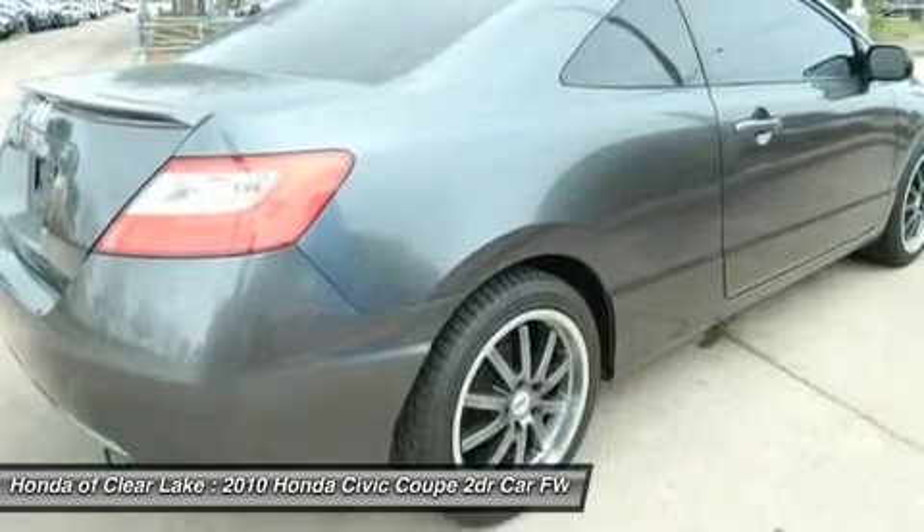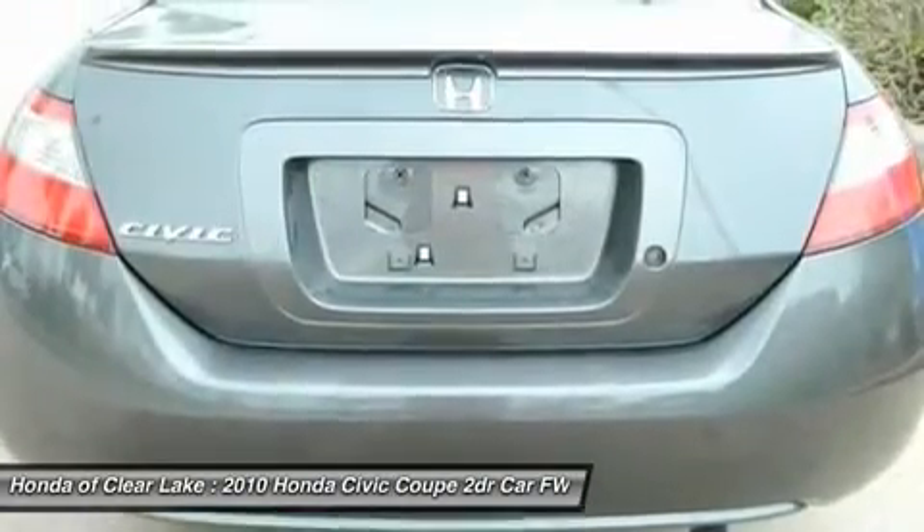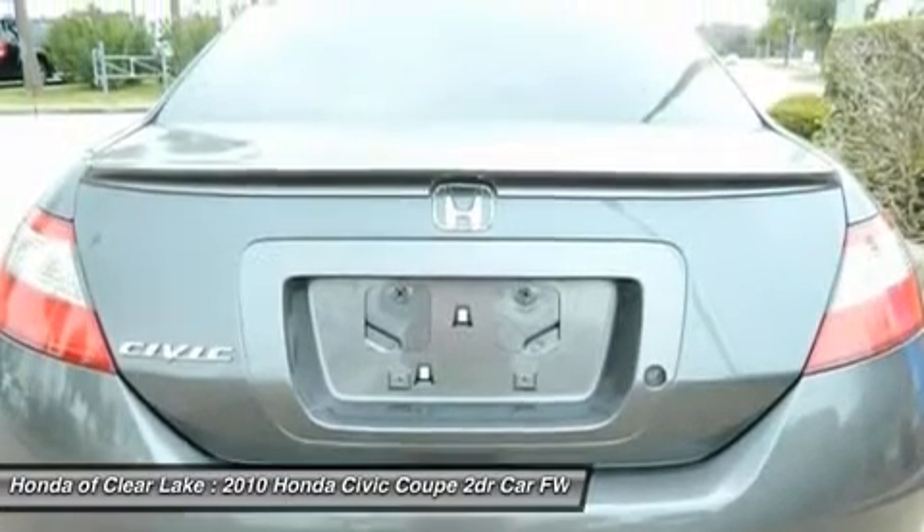New Car Test Drive says: inside, the Civic is pleasant, attractive, and inviting — a superb choice for someone who wants a practical compact that is smooth, comfortable, and quick.